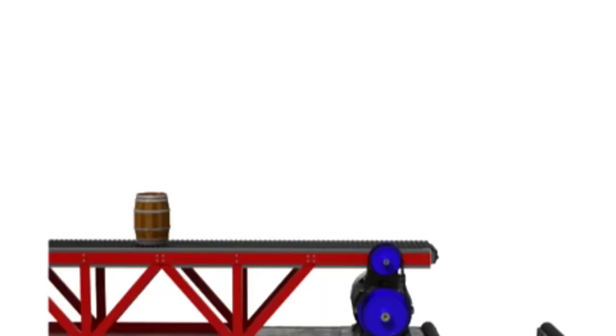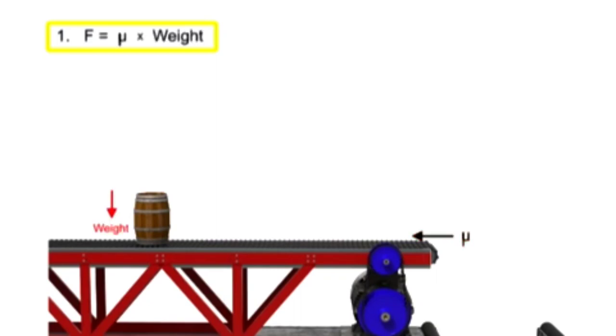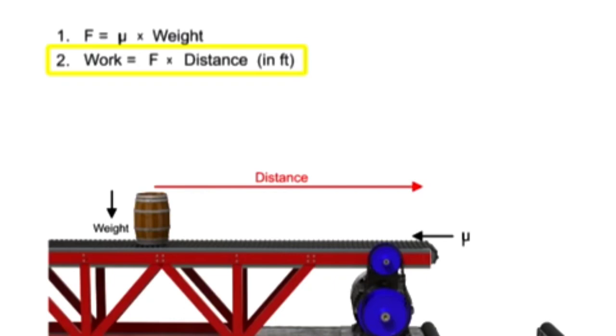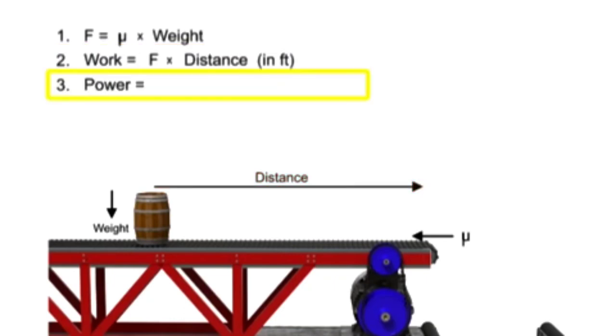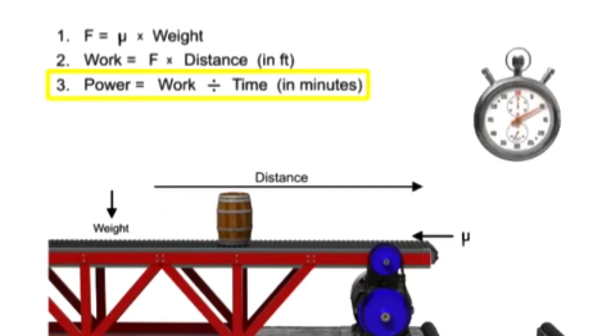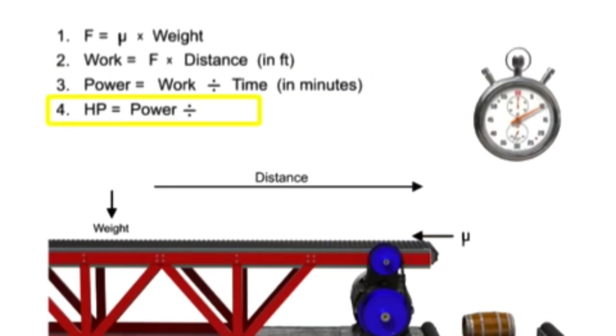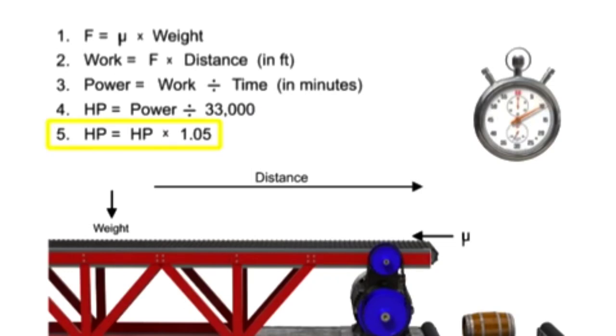Once this force is determined, it's easy to calculate the required horsepower to move a horizontal load. First, find the horizontal force required by multiplying the coefficient of friction by the weight. Then, determine the amount of work required by multiplying the force by the distance in feet to be moved. Next, calculate the power by dividing the work by the time in minutes. Then, convert to horsepower by dividing the result by 33,000. Finally, add 5% to compensate for estimated friction losses in the motor or cylinder.